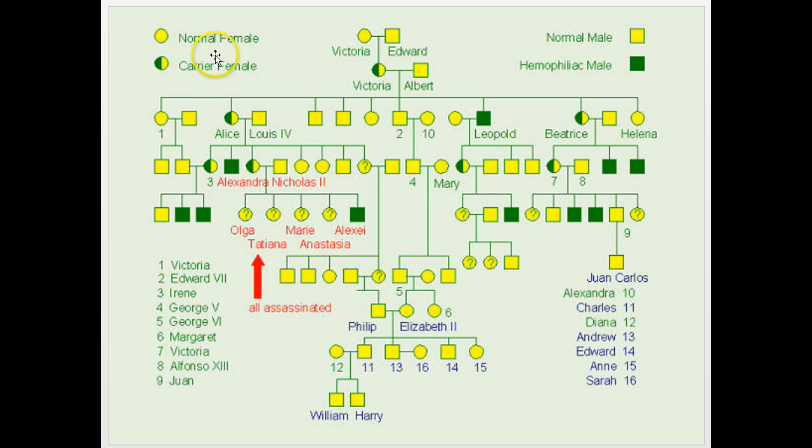For a pedigree, circles mean females and squares are males. Carriers are often shaded half in — those are individuals who are heterozygous. If you're affected, you're colored in completely. Question marks indicate people who we're unsure of whether they were carriers or not — they probably died too young to know. A horizontal line between a circle and a square is a marriage line, a line below indicates children, and each row represents a generation.